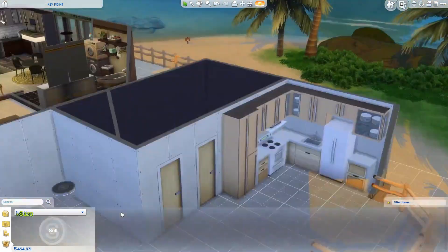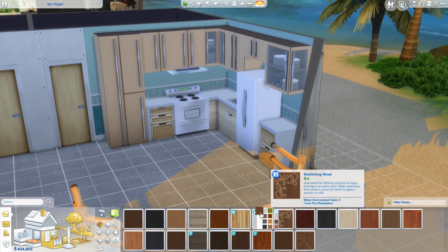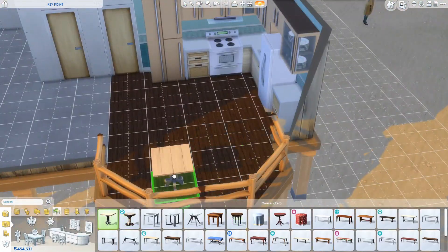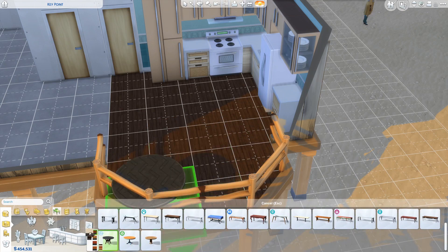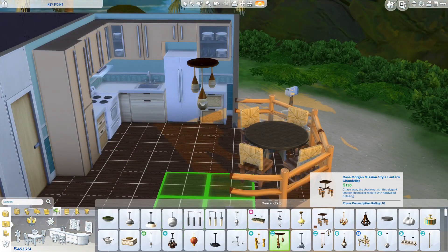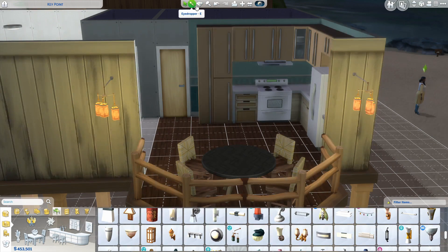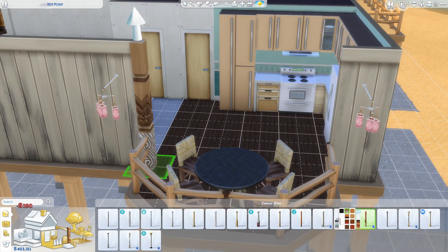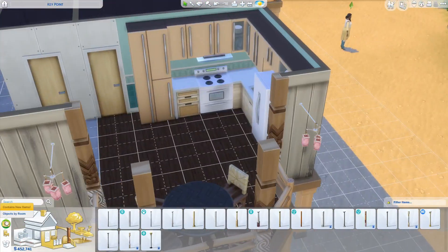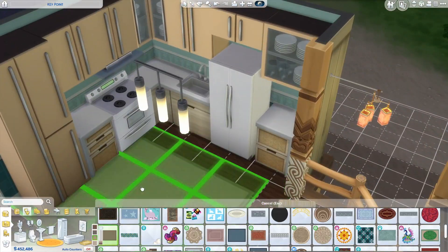I think in the end it turned out so nice, and I hope you think so too. I put this light blue wallpaper back there with the counters and the cabinets — everything just looked nice. In this little cutout area I decided to put a dining room because I thought it fit perfectly. I really like these little pillars there — just a support system, but I love them.